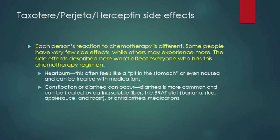Now we're going to review the side effects of Taxotere, Progetta, and Herceptin. Remember that each person's reaction to chemotherapy is different — some people have very few side effects while others may experience more. Some side effects include heartburn, which often feels like a pit in the stomach or nausea and can be treated with medications. Constipation or diarrhea can occur; diarrhea is more common and can be treated by eating soluble fiber, the BRAT diet — bananas, rice, applesauce, toast — or antidiarrheal medications.